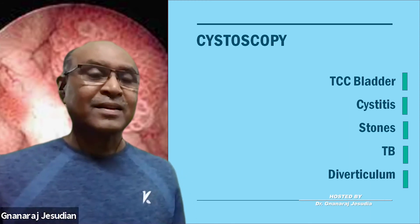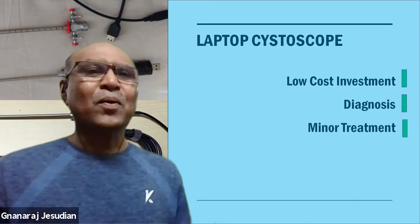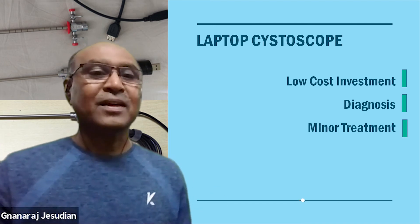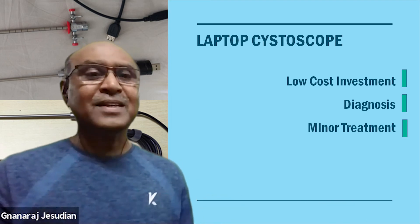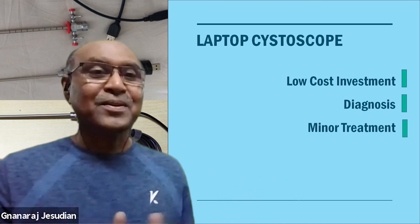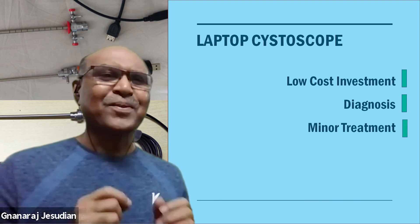That is the reason we have devised a new device called the laptop cystoscope, which is a very low-cost investment that any doctor can easily afford. This allows doctors to make the right diagnosis, and almost half of these cases can be very easily treated in rural areas itself. So hereafter, you don't need to go to an urban center or a big urology center for treatment — these are available even in rural areas.